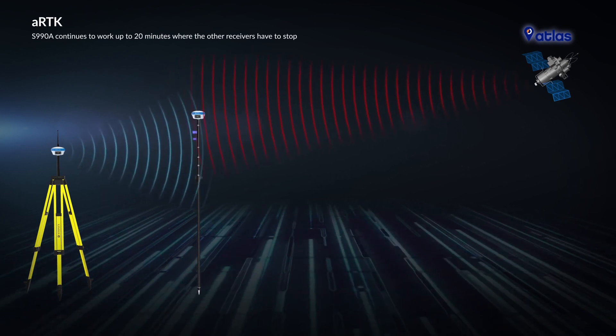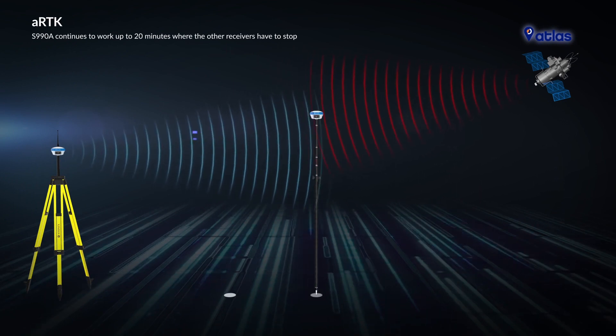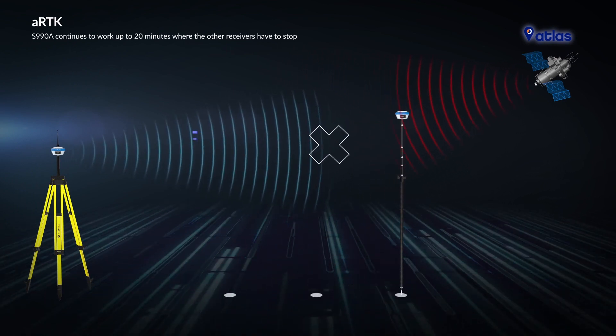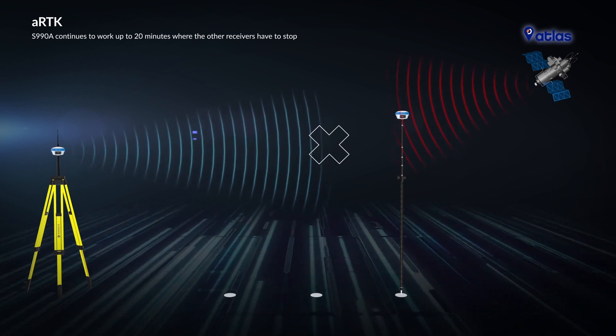ARTK is an innovative and free function available in the Stonex S990A GNSS receiver that continues generating precise positions for up to 20 minutes in case the receiver loses the land-based RTK correction source.